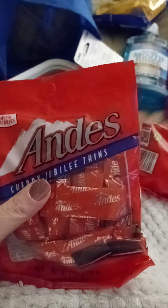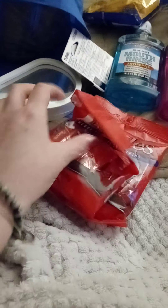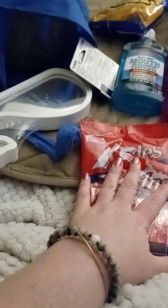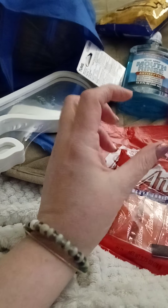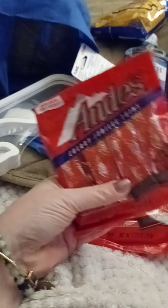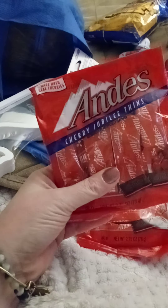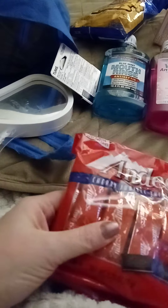I picked up two of these — it's made with real cherries. It's the Andes Cherry Jubilee Thins for Valentine's Day. I also got some Hershey's Kiss confection hearts — they're Hershey's Kisses, and when you look on the bottom of the kiss it says things like 'hug me,' 'kiss me,' 'love me.' I figured these would go great with the Valentine's Day candy.